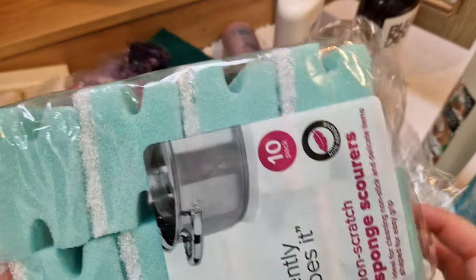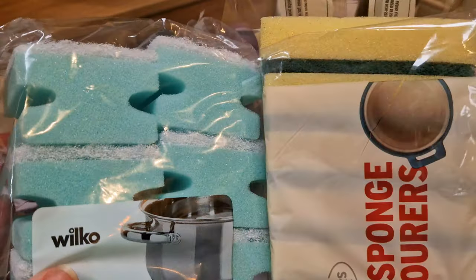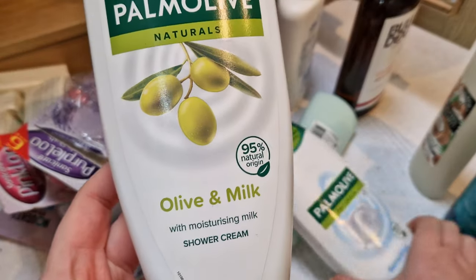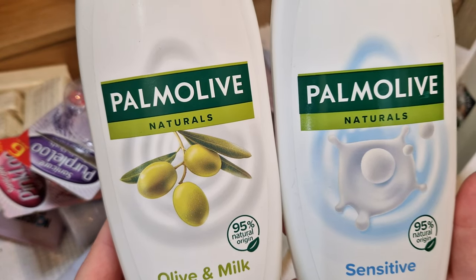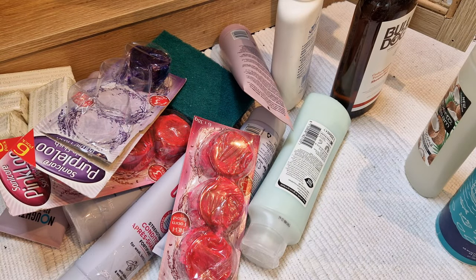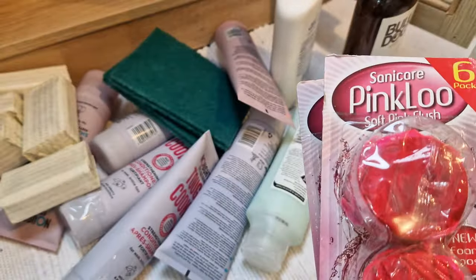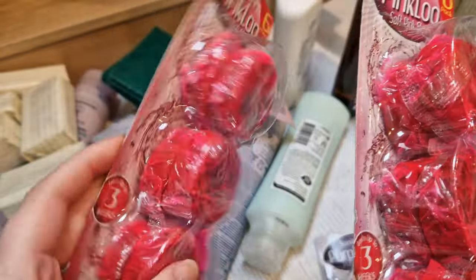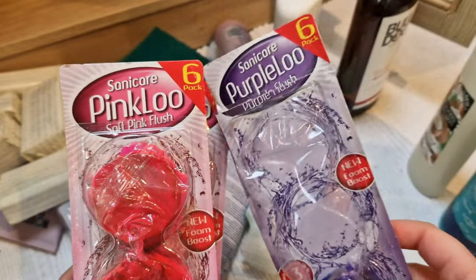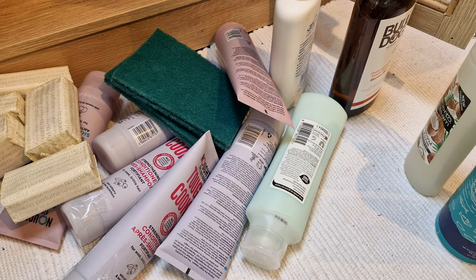The toilet blocks don't really have a scent, they don't really clean — they just look nice, I suppose. I'd love to know if they actually do damage the toilet because I don't want to damage anything, so I've been using them more sporadically. These are all the sponges — some for the bathroom and some for washing up, because we do all our washing up in the bathroom since the spare room doesn't have a sink. That's my dog in the background, by the way.